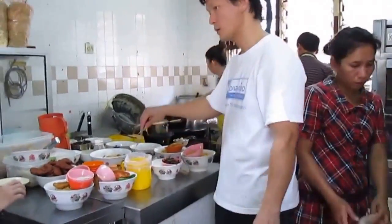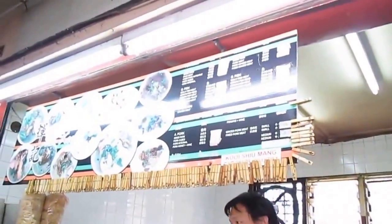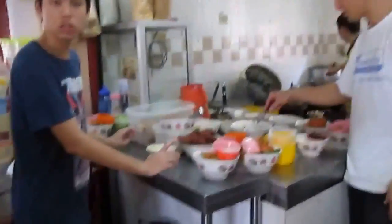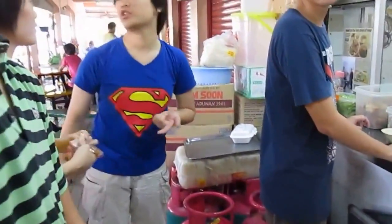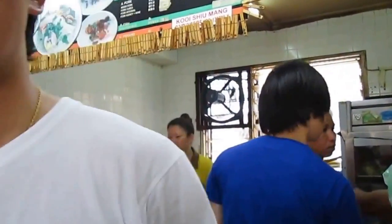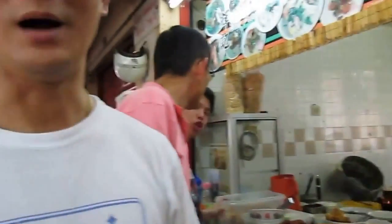So this is the Inky restaurant or store. What time is it? It's open from 7:30 to 4:00.